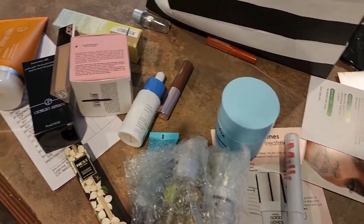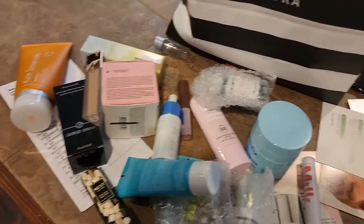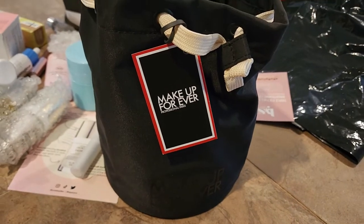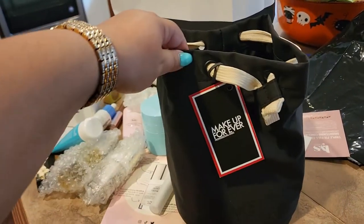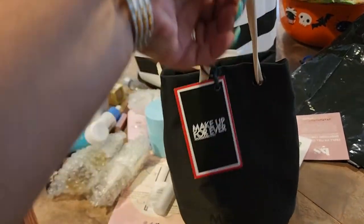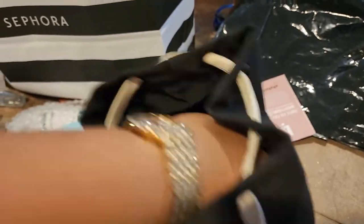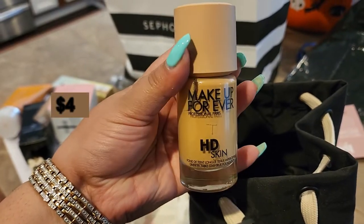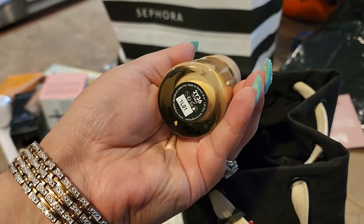I have a few more products from a makeup brand, so let me bring those out. This bag came from Makeup Forever — I really like how cute it is. Inside they gave us the HD Skin foundation, which I've already tried and really like.